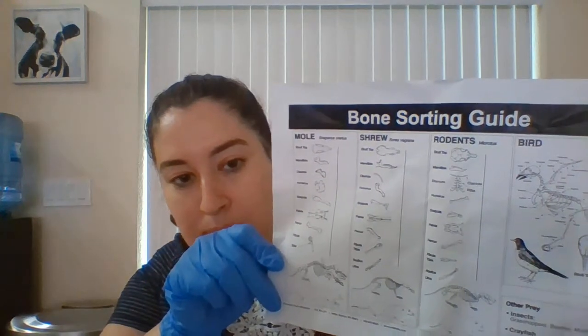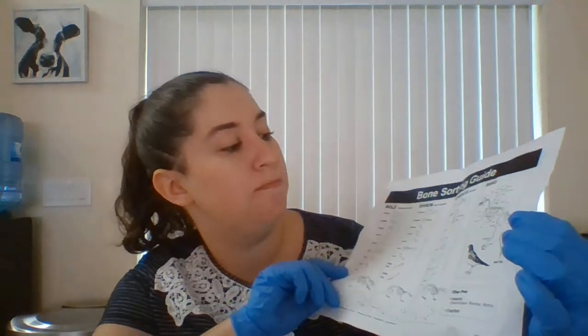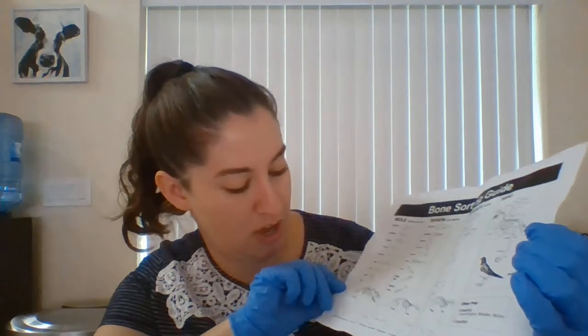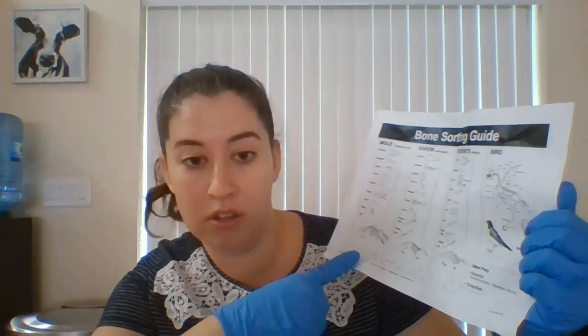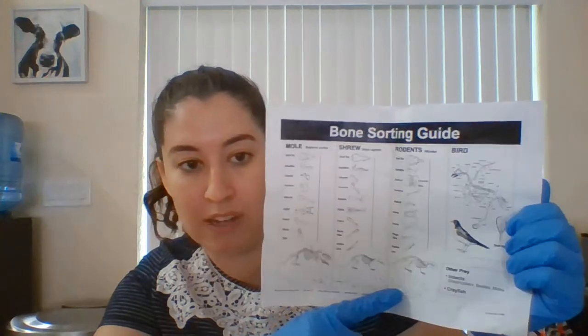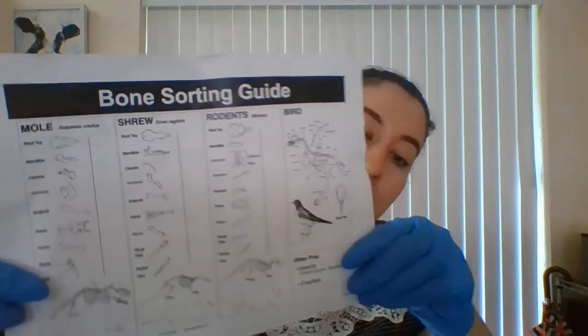I have this cool fancy sheet here that shows us different things that we might find. We might find some bones — we are going to see a lot of hair — but it shows you what those bones could possibly be from. It looks like most of these ones that we get could be from a mole, a shrew, or different types of rodents. There might even be some birds in there as well. So we're going to pull one apart and see what we find, and hopefully we find some cool stuff.